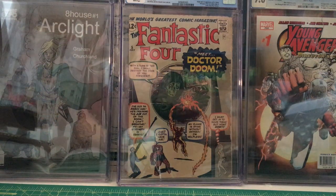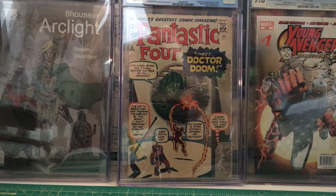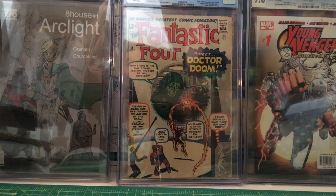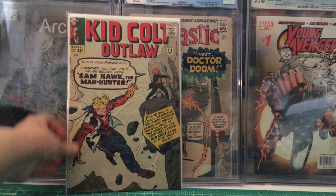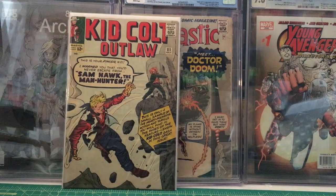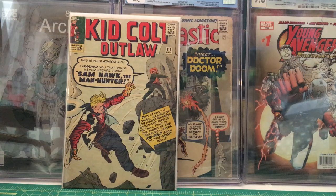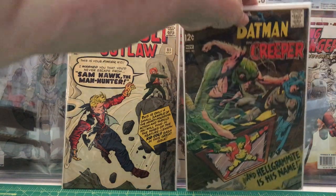We've got Kid Colt Outlaw number 111 from 1963. Then we've got Brave and the Bold number 80 — this is the first appearance of Helgrammite — from October 1968.